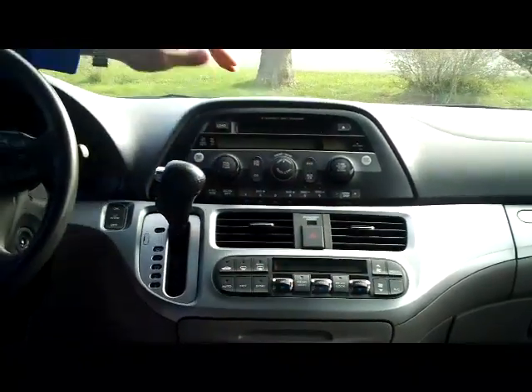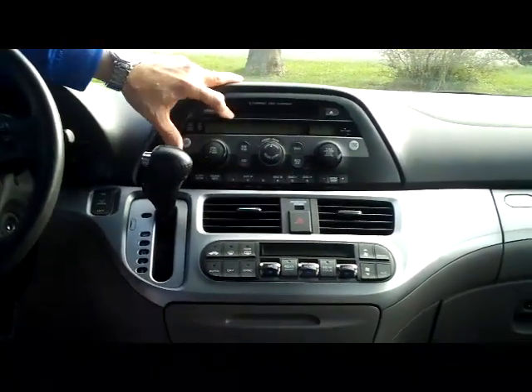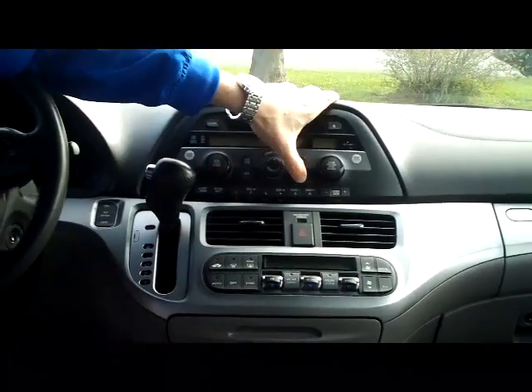You also have rear heating and air conditioning controls. You have your 6 disc CD changer with a free trial of XM radio, auto dimming day night mirror with a backup camera, home link system, sunglass holder with mirror, moon roof, and 11 inch DVD screen.